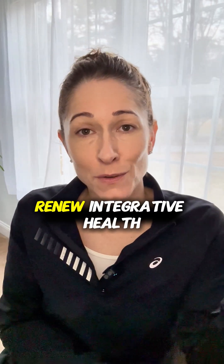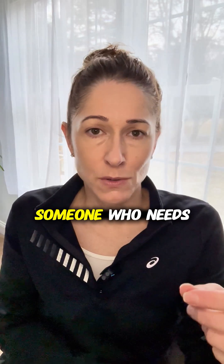I'm Andrea Dean at Renew Integrative Health. If this resonates with you, save this video and share it with someone who needs to hear it. If you have questions, drop them in the comments. If you'd like to speak, the link is in the bio — schedule a consultation. Take care, bye.